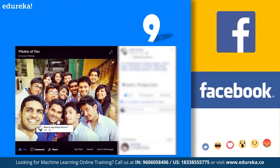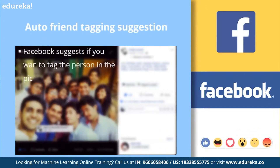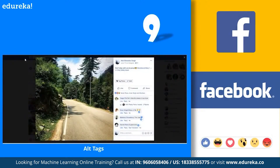Next, at number nine, we have automatic friend tagging suggestions by Facebook. Whenever a picture is uploaded on Facebook, it suggests asking if you want to tag your friend in the pic. This is done by Facebook's face detection and recognition algorithm, based on the advanced deep learning research project called DeepFace. DeepFace is a deep learning facial recognition system created by a research group at Facebook that identifies human faces in digital images. Facebook automatically identifies the person in the picture and asks whether you want to tag that particular person — and yes, it predicted the person correctly.